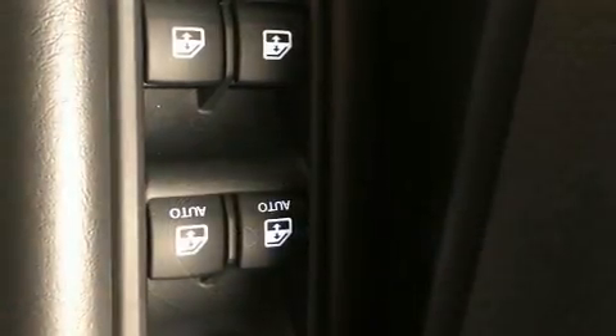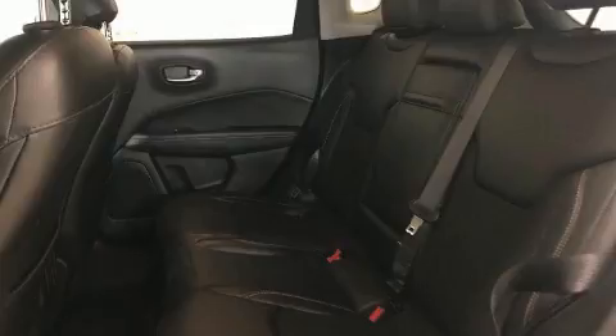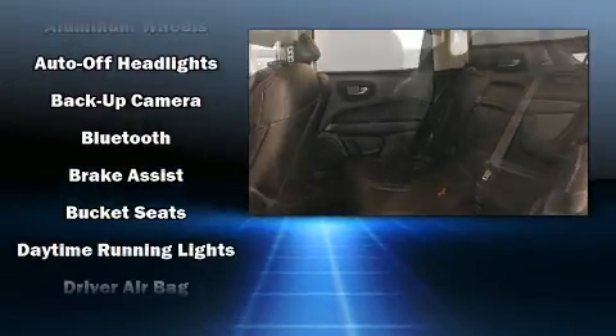Additional features include a roof rack and cruise control. Jeep also prioritized safety and security with features such as head curtain airbags and front side impact airbags.